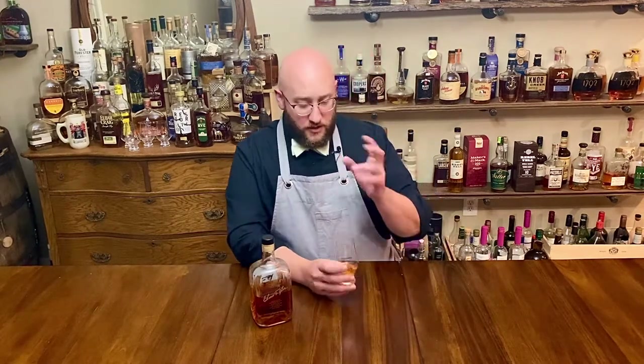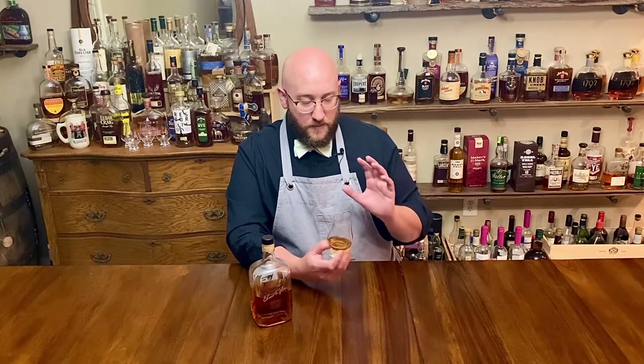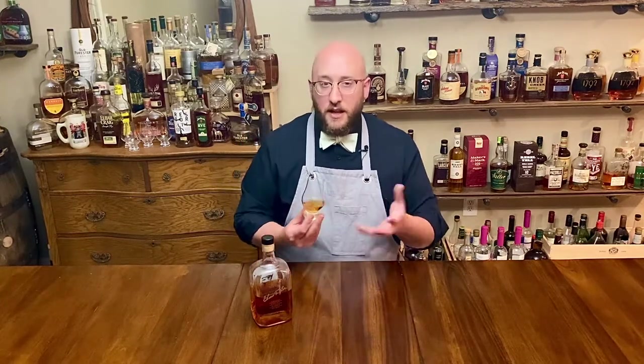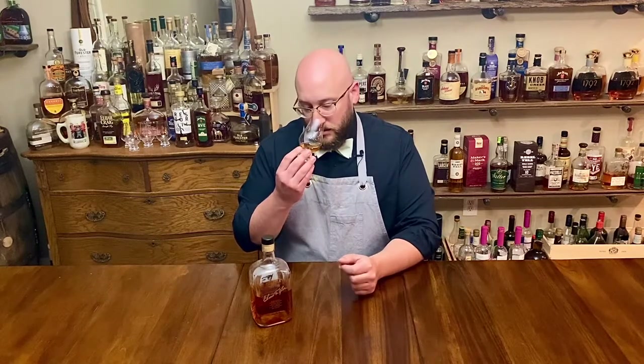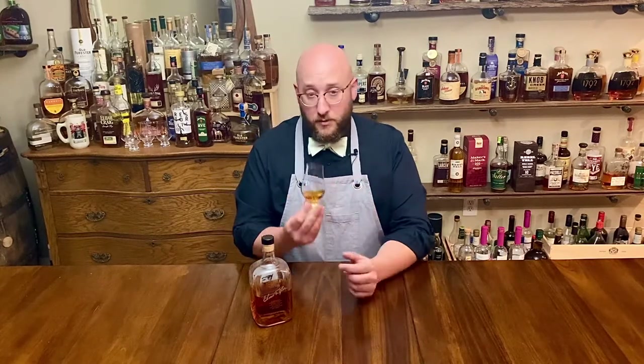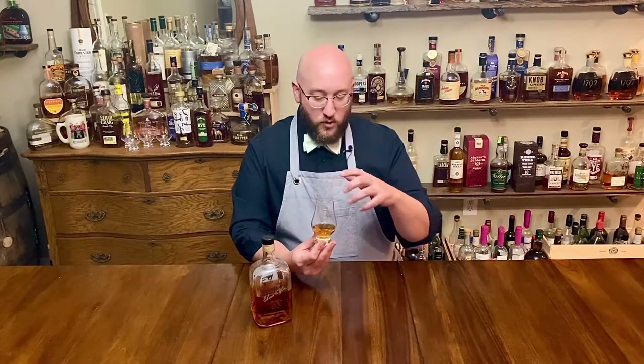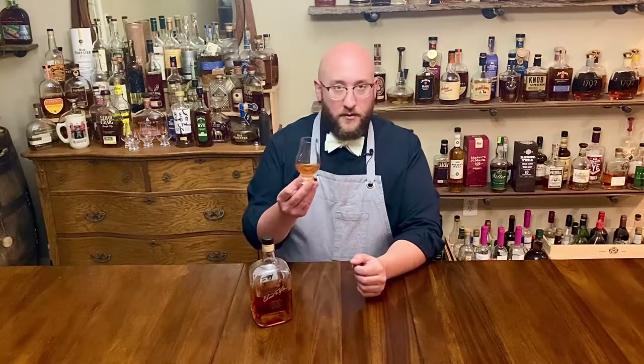Right away on the nose you get a really nice burst of cherry notes — lots of cherry, lots of vanilla oak — very typical Buffalo Trace-smelling bourbon. But it's a lot more delicate and rounded in scent than you find in a lot of Buffalo Trace products.